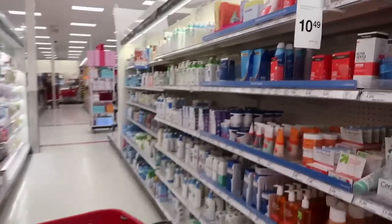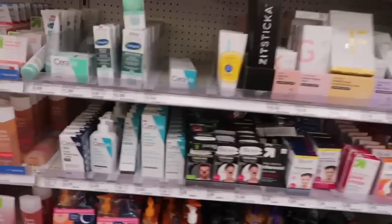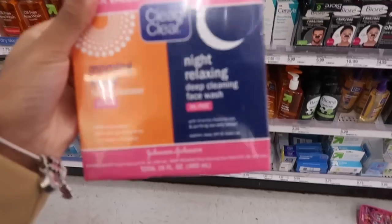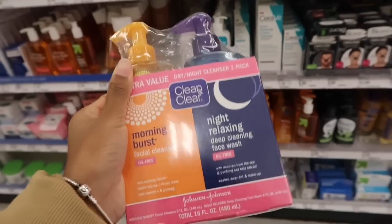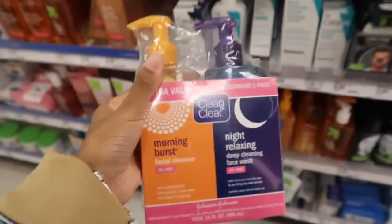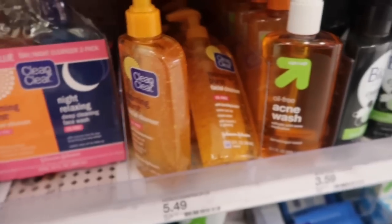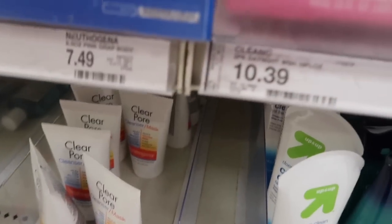Starting off, we are in the aisle for face products. I'm really basic — I don't even use a lot of stuff. This is just what I use: the Clean & Clear Morning Burst, morning and night. It has beads and I love it. It prevents me from getting acne, so that's why I stick with it. They do have regular ones, but whichever one works for you. This costs $10.39.